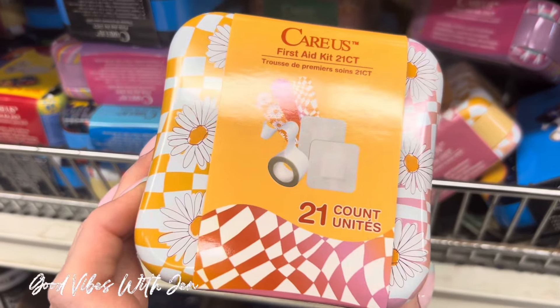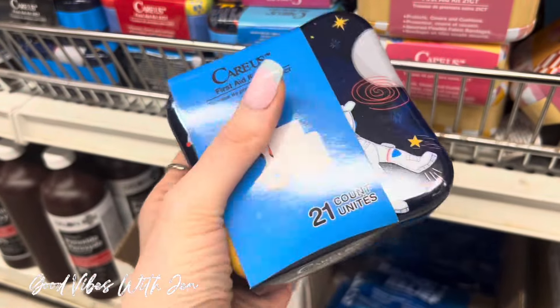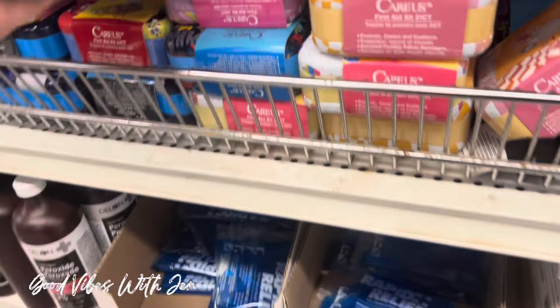They have a bunch more of these first aid kits — there are all different prints: astronaut, unicorn, monsters, all kinds.